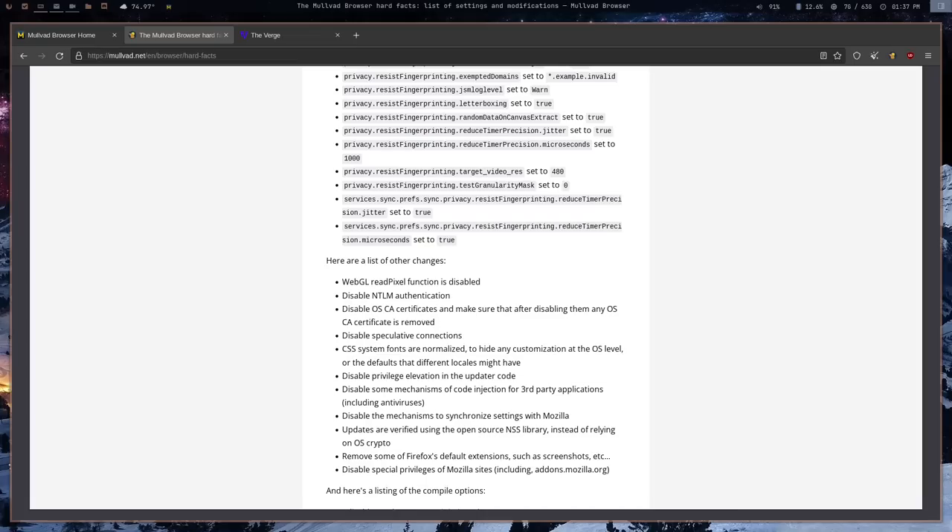Personally I think Mullvad is one of the more trustworthy VPN providers, and they do seem more open and transparent than most VPNs. But they are a company, so you have to keep that in mind — you are placing your trust in someone else. If you're really interested in protecting your privacy, LibreWolf or Waterfox might be better options because those are community-backed rather than backed by a company.